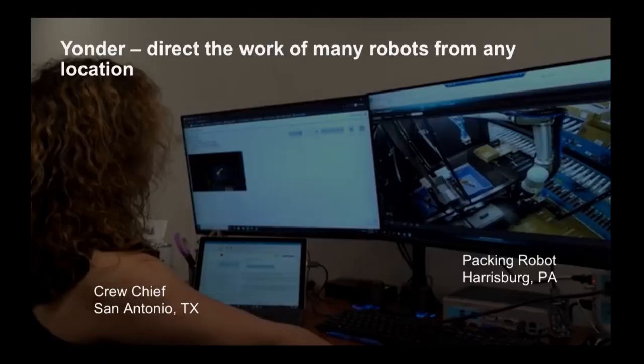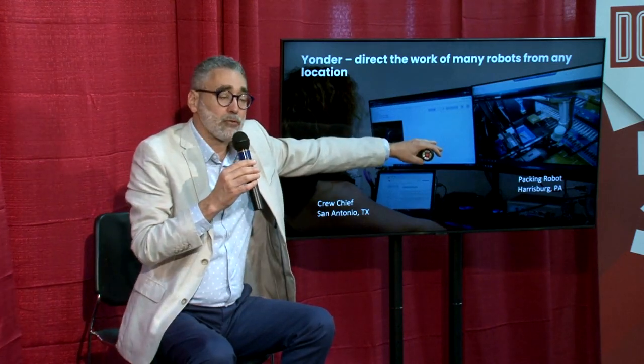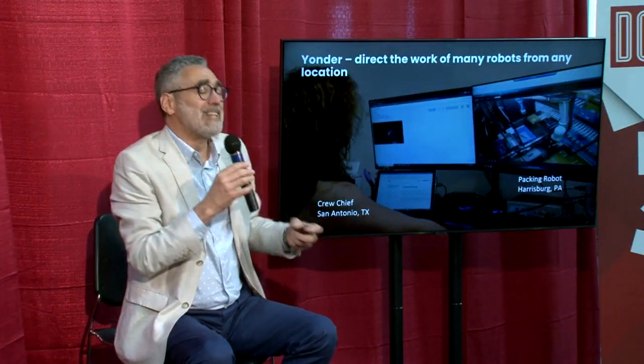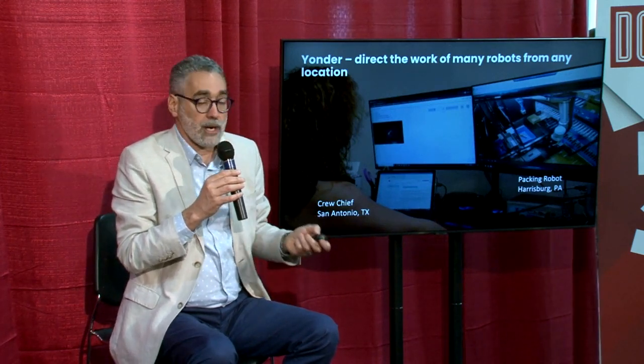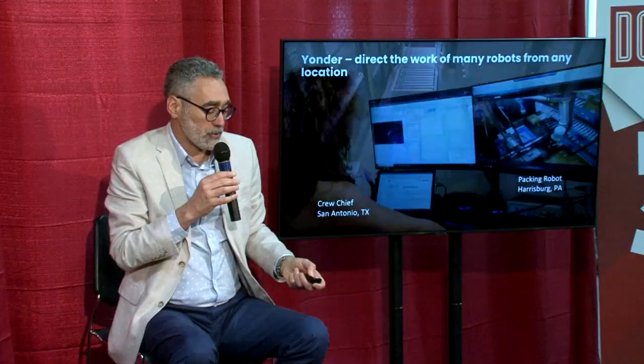Grace is a crew chief on our team. She's monitoring the performance of robots in the diaspora — she's here in San Antonio while the robots are elsewhere. She's not connected to those robots all the time; she's doing other work. But when the robot does not achieve confidence threshold — when it says I'm not sure what I'm looking at — it raises a flag over the cloud, and that's when she gets the interface. Intuitively she immediately knows which item the robot should pick. This whole cycle from the robot asking for help to the time it's running again is always under six seconds.